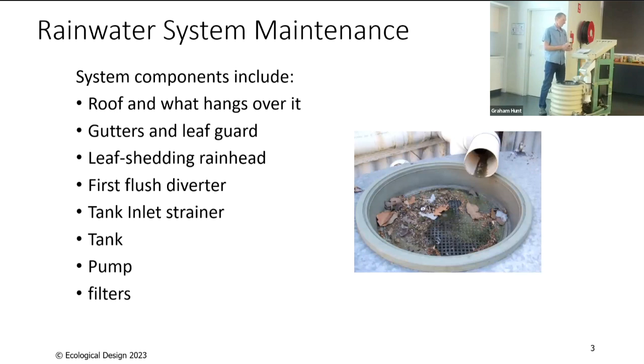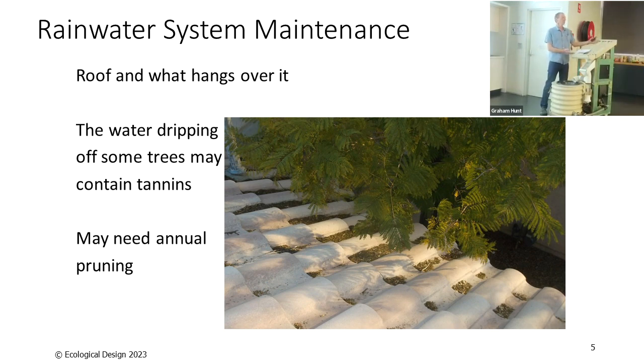Starting at the roof — if your roof is covered in a lot of mess, that's going to contribute to what goes into your tank and mean more maintenance. What hangs over your roof is also important. Drips off gum trees may contain tannins you don't want going into your tank. Part of your annual maintenance for eucalypts, wattles, pecans, and similar plants that drop tannins might be pruning them so the drip line isn't directly onto your roof — this will really reduce the amount of tannins going in.